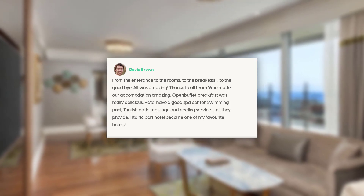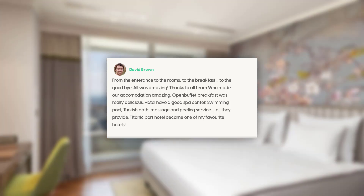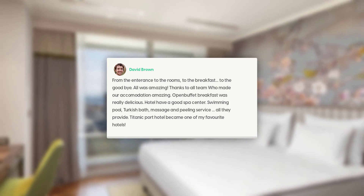The oven buffet breakfast was really delicious. The hotel has a good spa center, swimming pool, Turkish bath, massage and peeling service — all provided.